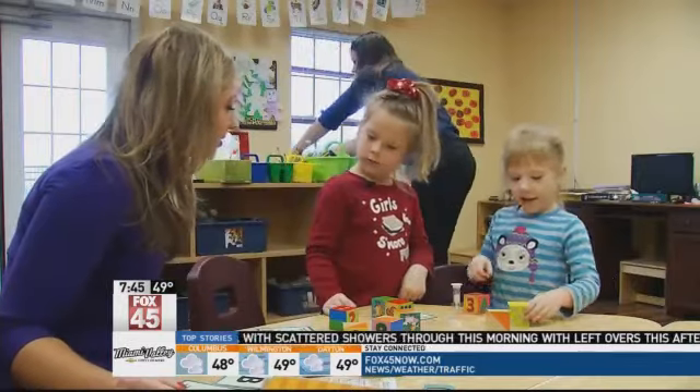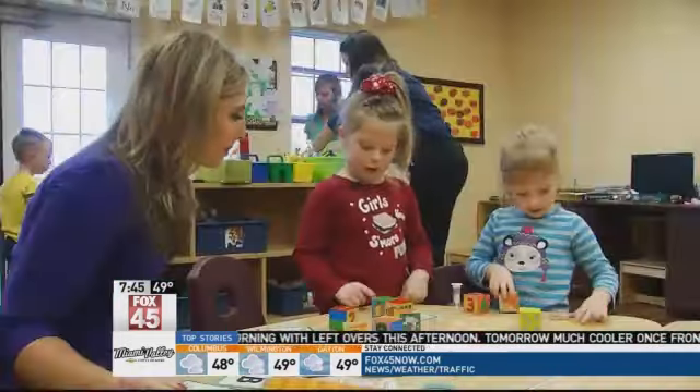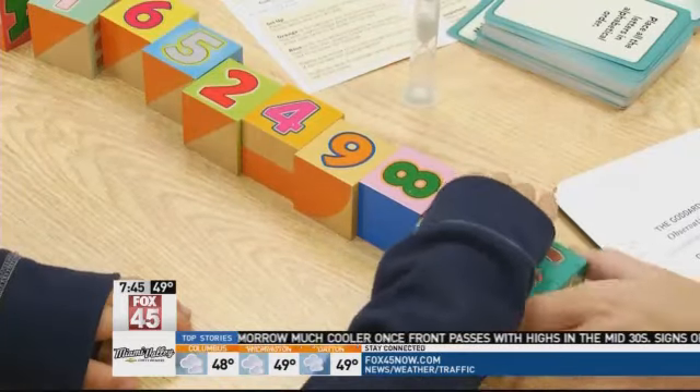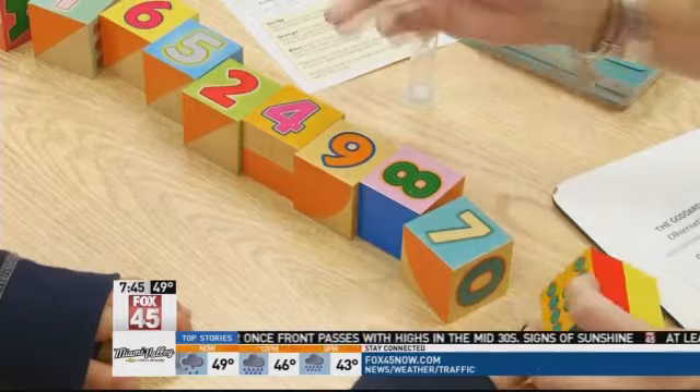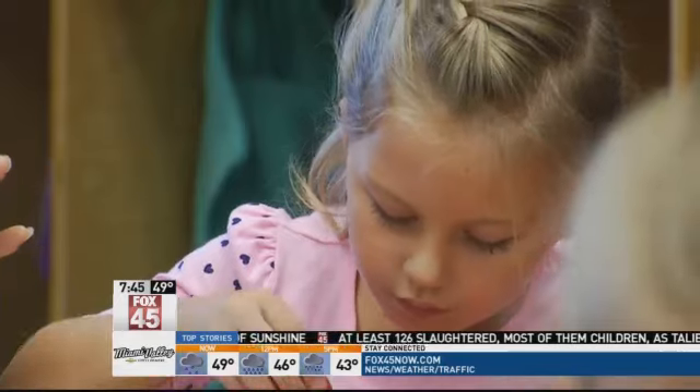These two cuties are doing more than just playing — they are toy testers. We're trying to match that card. The girls like the smarty blocks, and so did a lot of other kids. In a toy test done at Goddard Schools nationwide, it was voted as one of the top ten.